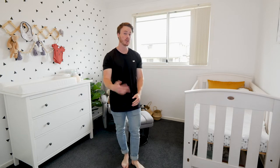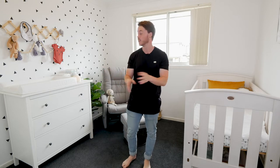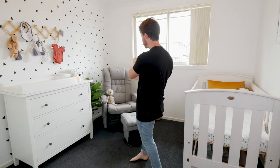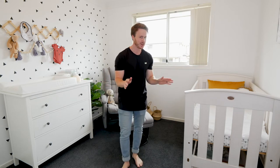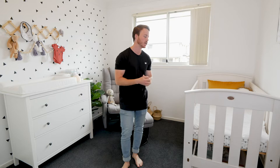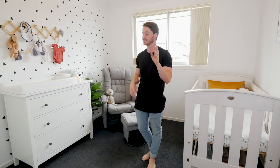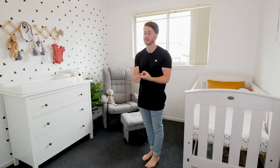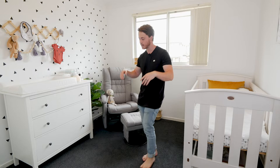We're very open to advice from anyone — parents, non-parents, whoever — because everything in here is literally the visual representation of the saying 'all the gear and no idea.' We've got no idea what we're doing, so any tips and advice are very welcome. The first couple of things I want to show you aren't going to live in the nursery — it's the bassinet and the pram — so through a little bit of movie magic, I'll bring them in now.